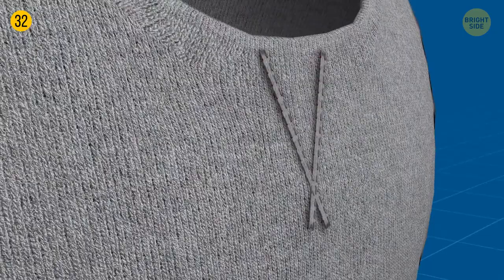A small V-patch right at the bottom of a sweater collar helps maintain the sweater's shape over time because it's made of a double layer of webbing material, just like waistbands and cuffs.